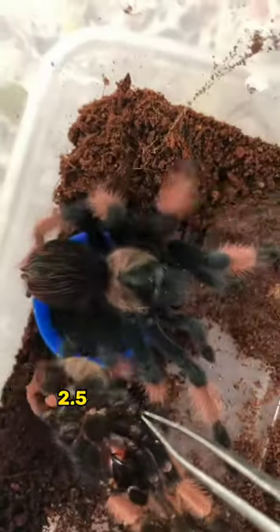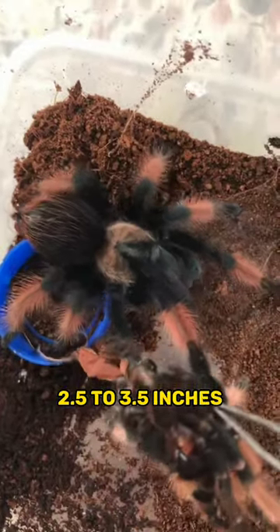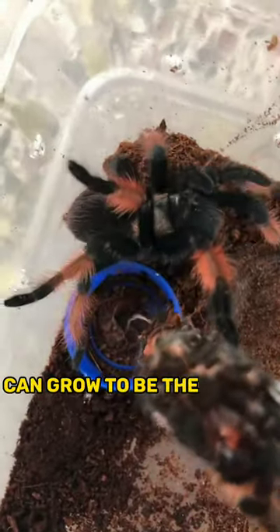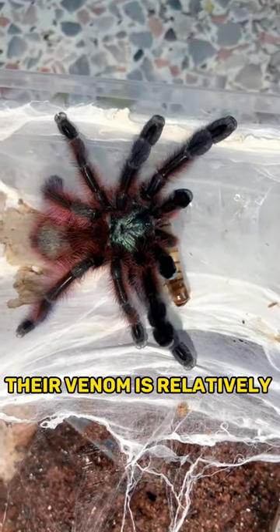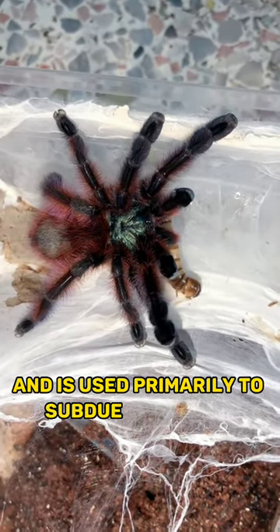Tarantulas have a body length of around 2.5 to 3.5 inches, although some species can grow to be the size of a dinner plate. Most tarantulas are not dangerous to humans; their venom is relatively mild and is used primarily to subdue their prey.